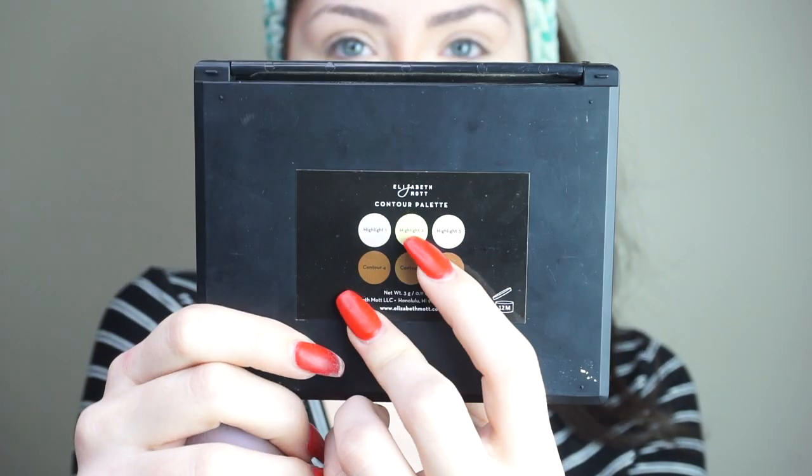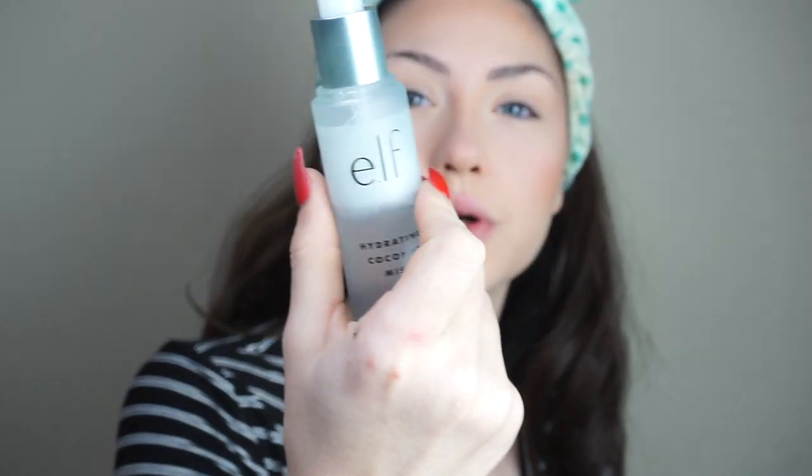I went in with highlights one and two to paint underneath the eyes. Now that we've done the under eyes, I'm going to go back in with that ELF Coconut Hydrating Mist and just spritz the face.